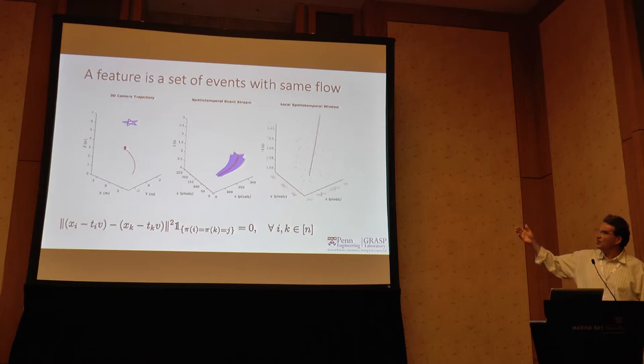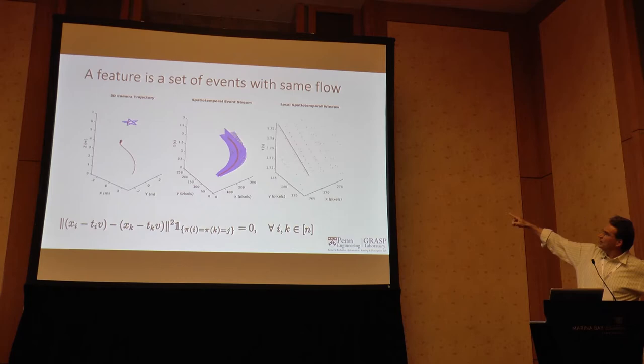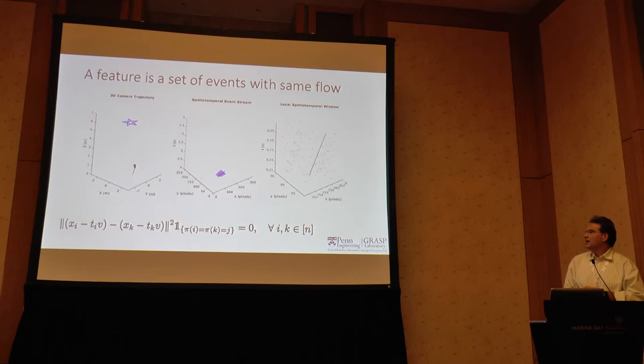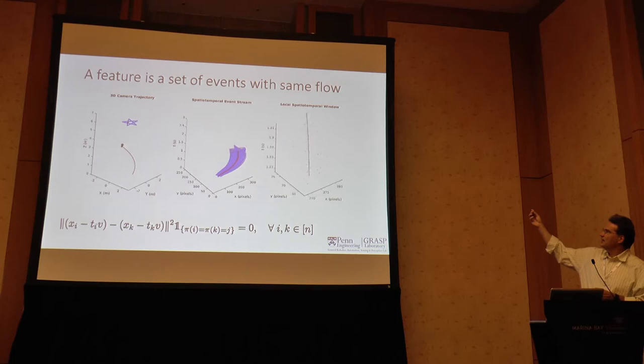Let's say you have a camera looking at a star. These are the events you get after perspective projection in X, Y, and T. If you look at one point — the red point in the star — in its neighborhood you get exactly this pattern with very nice lines. We need a constraint to define this association. The constraint — essentially the same as in Lucas-Kanade — is that there is some neighborhood, not fixed neither in pixels nor in time, where the optical flow is constant.